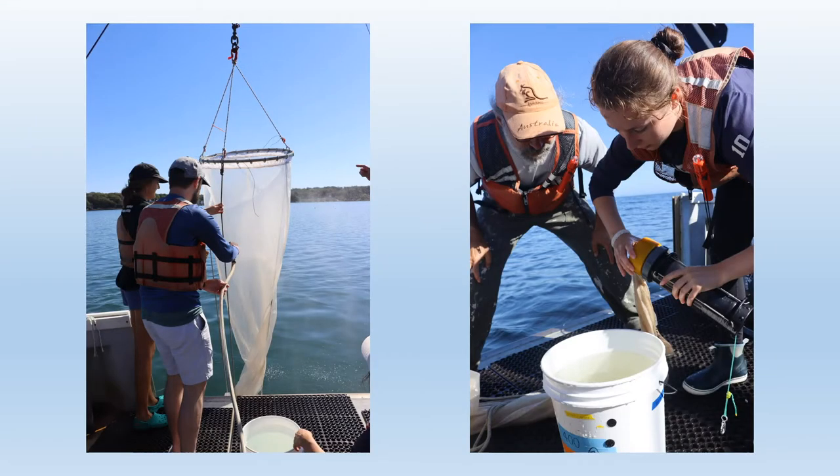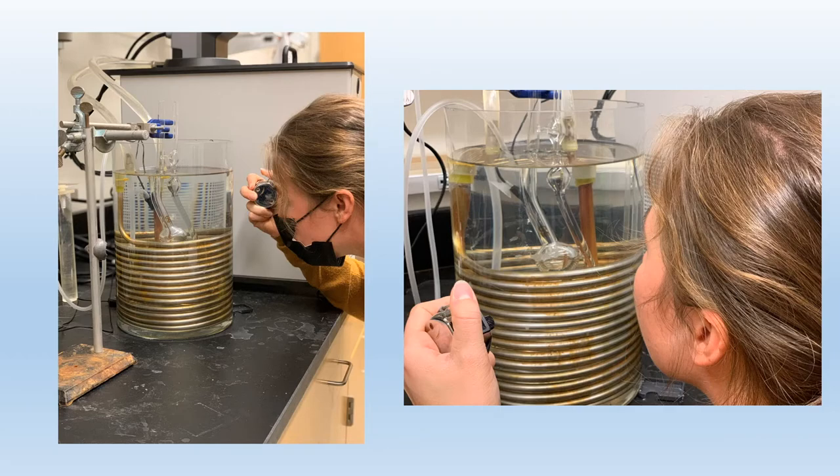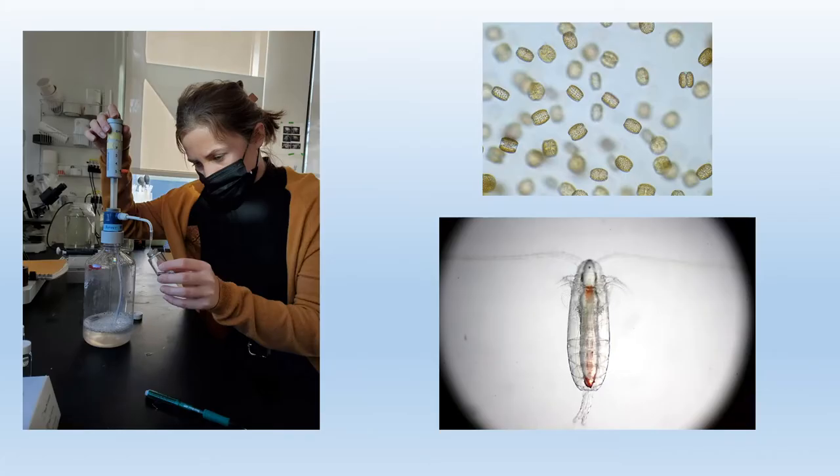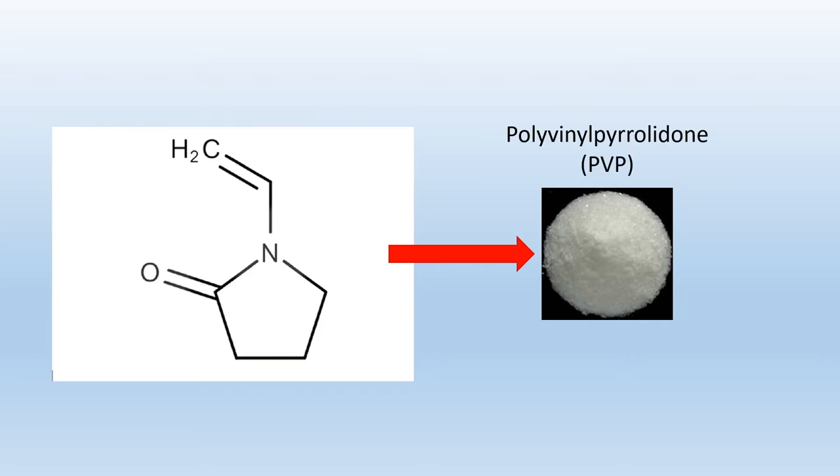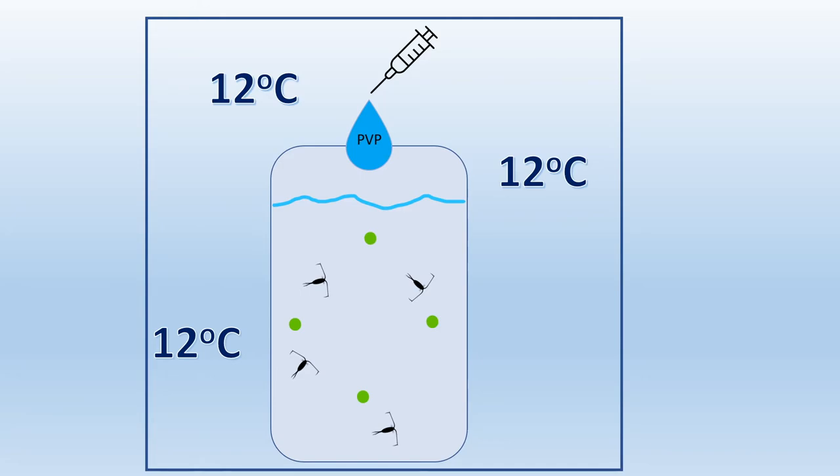By observing these copepods and testing the viscosity of seawater at different temperatures, we were able to study how they feed under different environments. Importantly, to make sure we were testing their feeding rates based on the water's viscosity and not its temperature, we artificially changed the viscosity of our seawater with a chemical called polyvinyl pyrolidine, or PVP. This compound increases the water's consistency relative to the temperature, so we were able to make a solution of seawater that mimicked cold water viscosity but at higher temperatures.